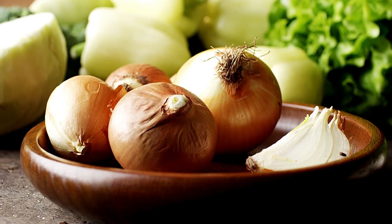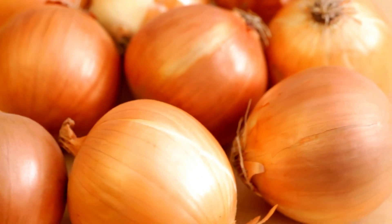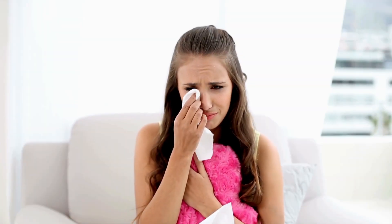Fun fact: this is essentially an evolutionary arms race between onions trying not to be eaten and your eyes trying to protect themselves. The result? You, crying over dinner prep.